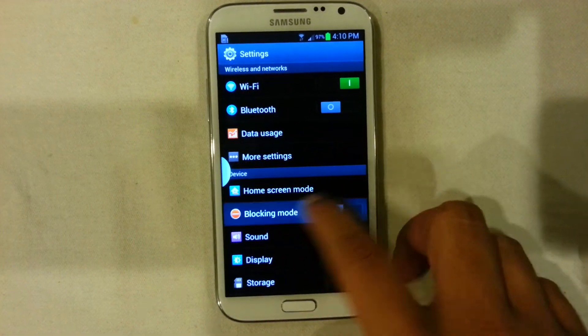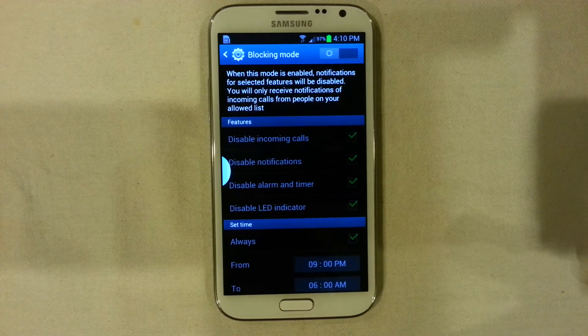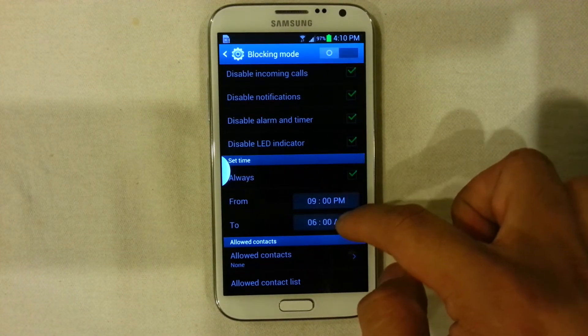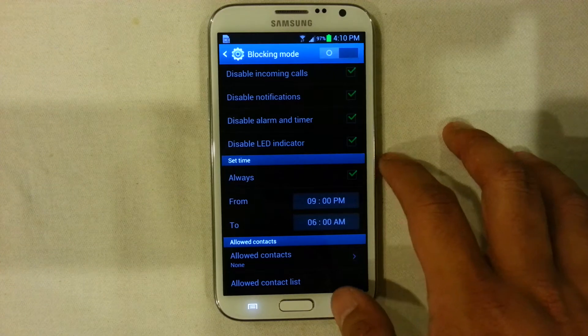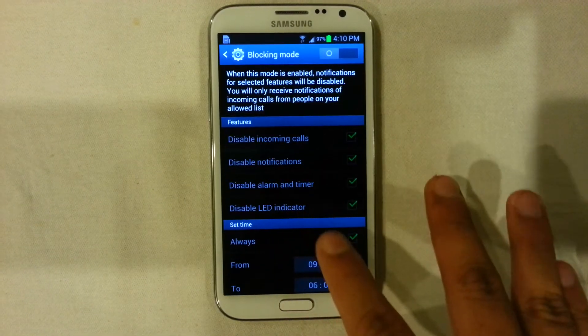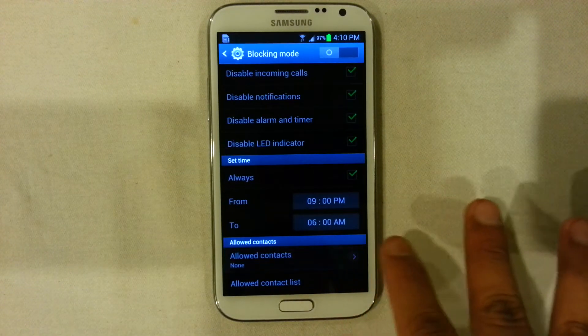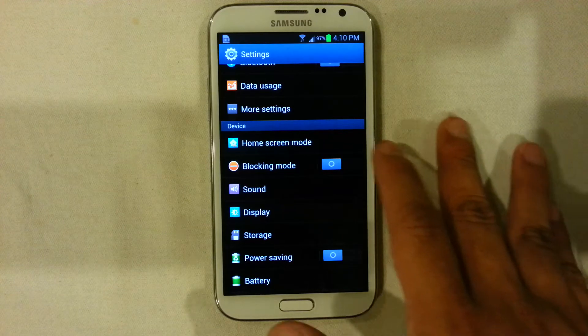In terms of blocking mode, this is a way for you to block out your notifications and calls. For example, if you want a good night's sleep and you're a light sleeper and you don't want people to be bugging you at 3am in the morning, you could use this function and set the time frame for blocking mode to be switched on. It will block all your notifications, though you can make an exception for a few contacts, which gives you more privacy and space to yourself.